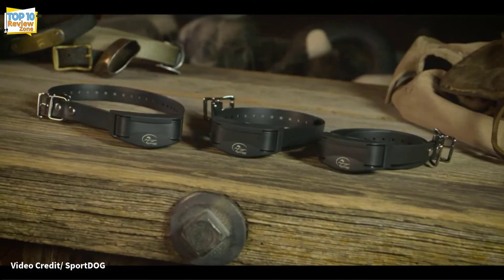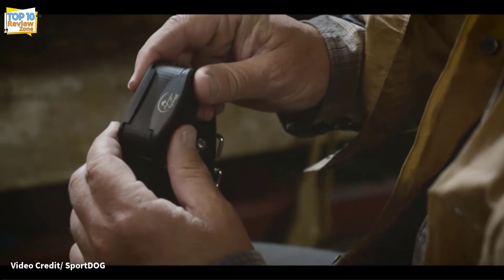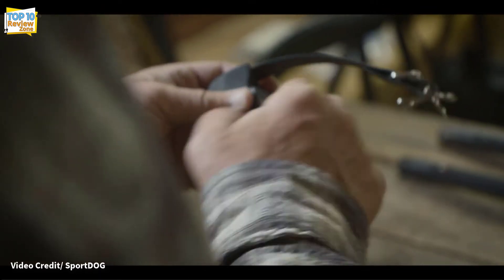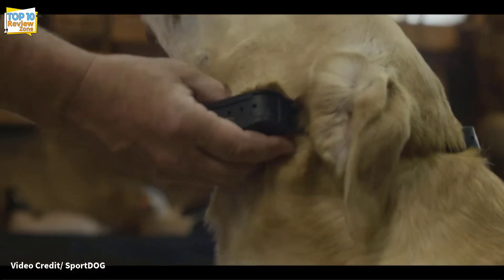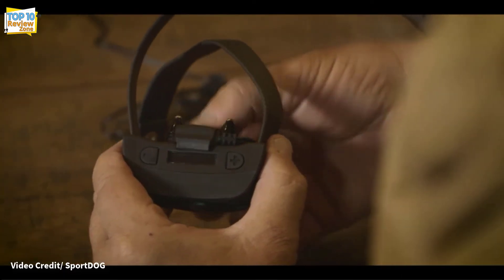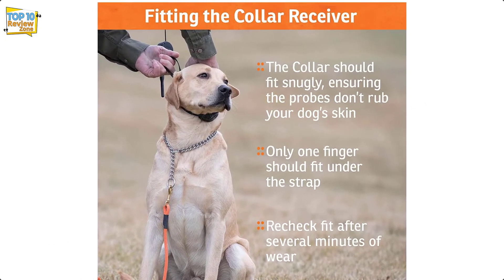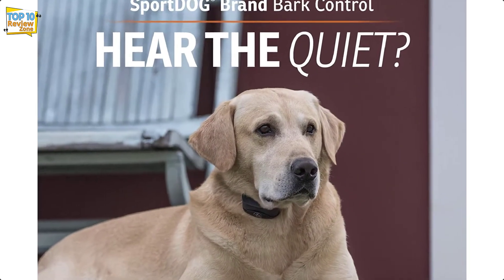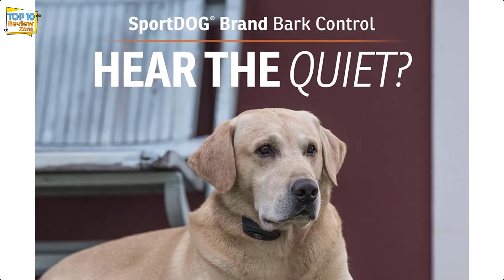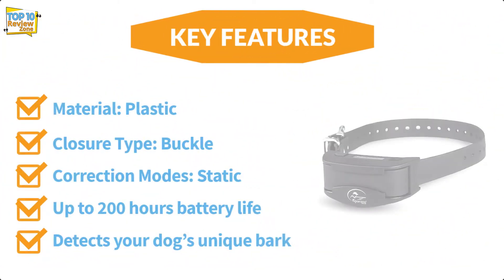Number 9: SportDOG Brand NoBark Rechargeable Bark Control Collar. The SportDOG NoBark collar comes in at a higher price point than many others on our list, but provides state-of-the-art technology for the money. It allows you to easily filter out other sounds and barks, minimizing wrong corrections. Although it only offers a fixed correction option, it has up to 10 levels of stimulation and automatically increases intensity when the dog barks. It has an automatic safety shutoff in case of excessive barking, and the collar can be recharged for up to three months per charging session.